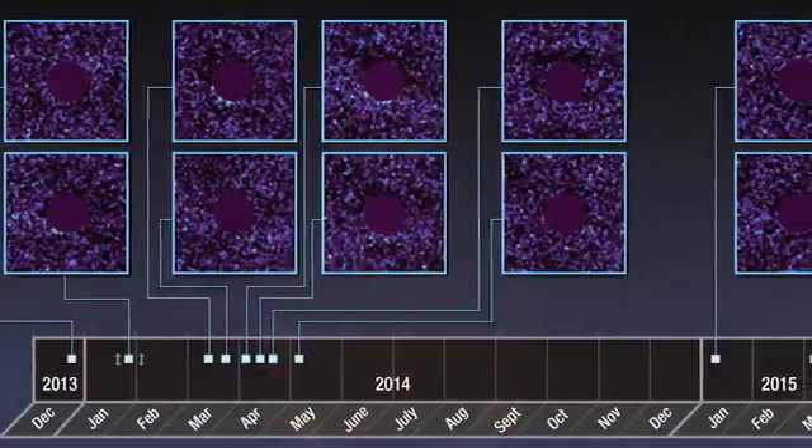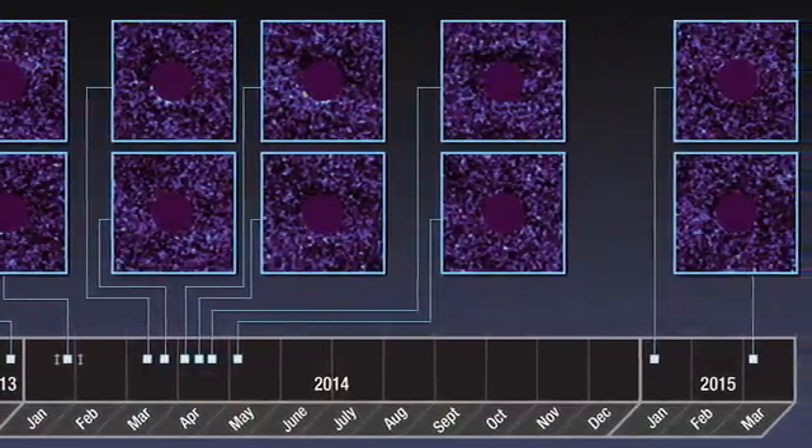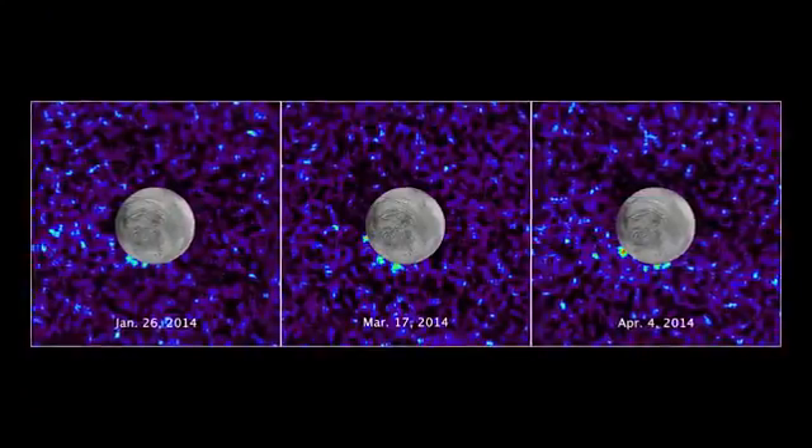Out of ten observations of Europa transiting across Jupiter, the team saw possible plumes on just three of the transits. Both the recent observations and the 2012 observations provide evidence, not proof, of water vapor plumes on Europa. Science is a process — it's not all cut and dried.